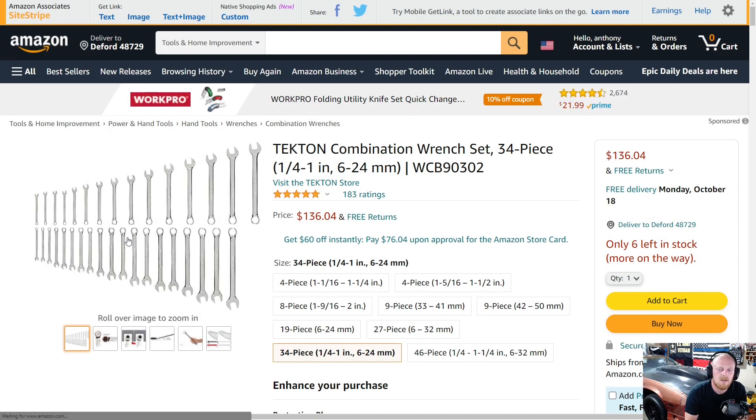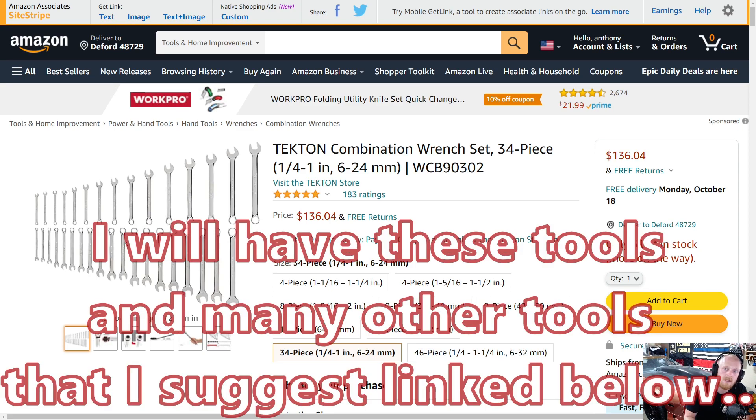Hey YouTubers, welcome back to the Tell Me the Technician channel. Today we're going to be going into another video on Amazon tool deals. These are going to be tools that are on sale, or they may have coupons, or they may be at full price but still a really good tool that I would suggest, or they may be a tool that I think is interesting and want your guys' opinion on.